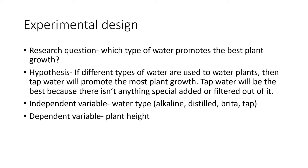The independent variable was the type of water being used to water the plants, and the four types I used were alkaline water, distilled water, Brita filtered water, and tap water. The dependent variable was how high the plants grew.